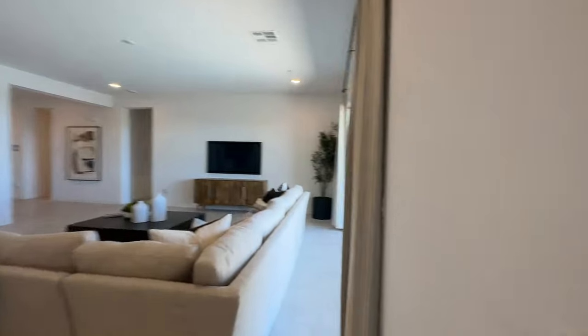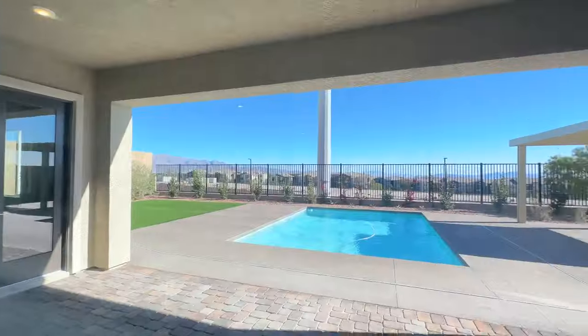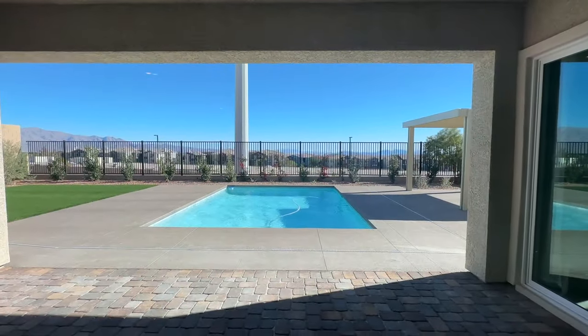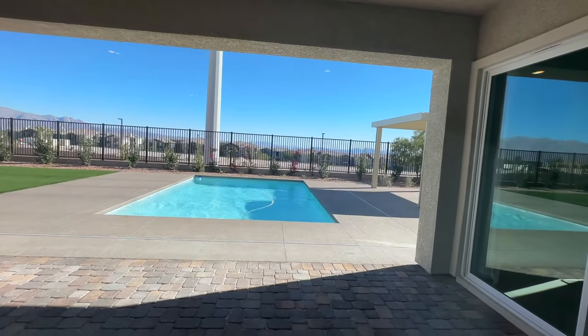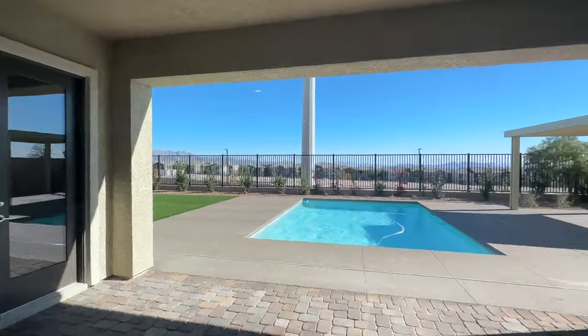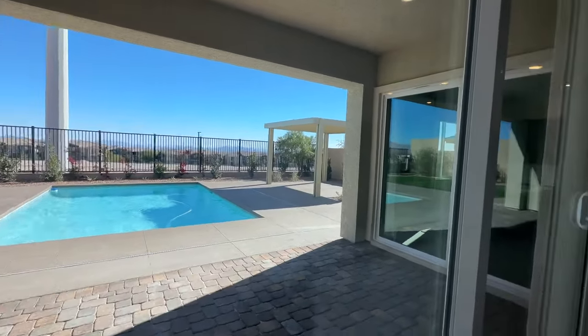So let's take a peek at the backyard. That's a good-sized pool — kind of basic, but modern. It gets the job done. Then they have the large, I think 12-foot sliders.